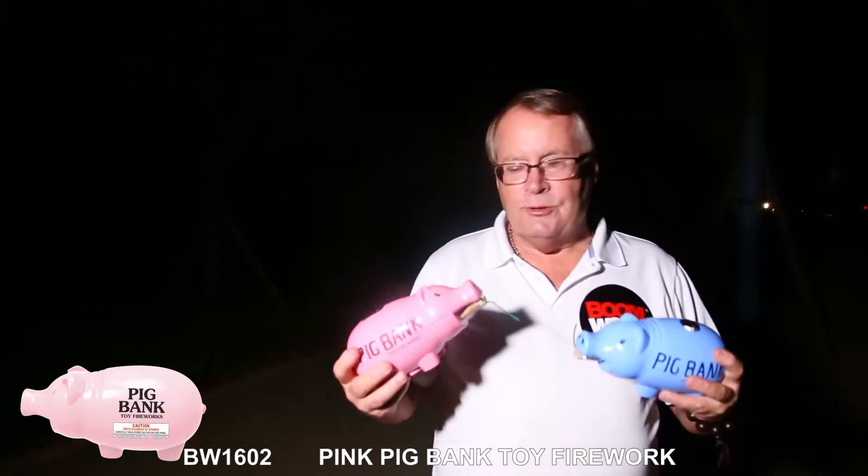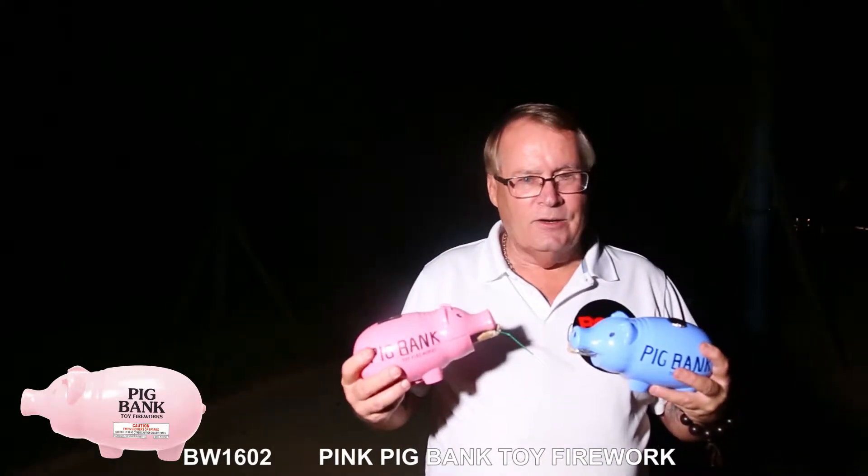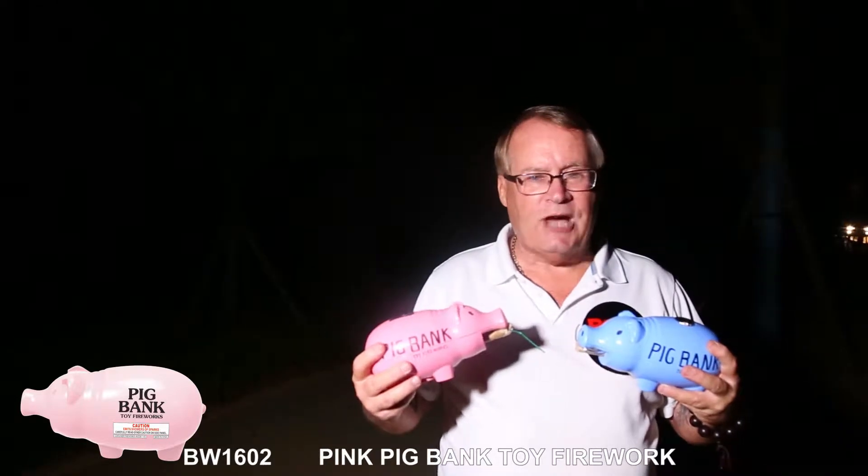Hi and welcome to Boomwild Fireworks. We would like to introduce our new items for 2019, which is the year of the pig in China.